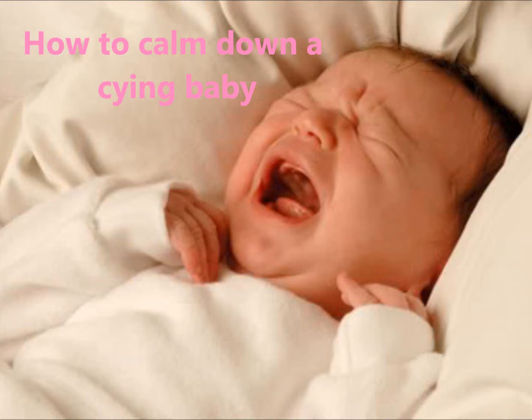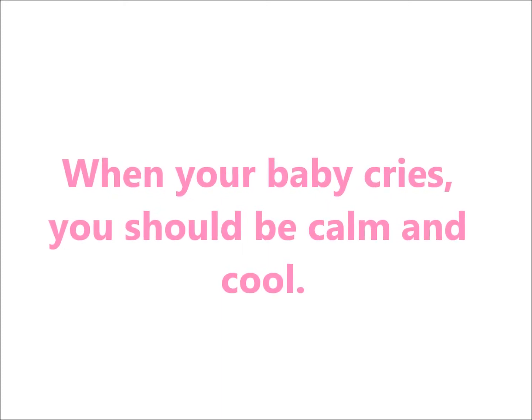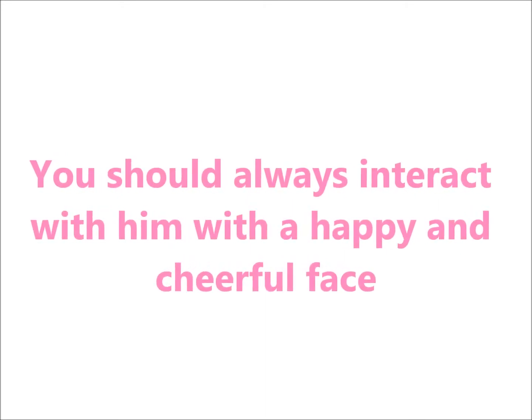How to calm down a crying baby. When your baby cries, you should be calm and cool. You should always interact with him with a happy and cheerful face.